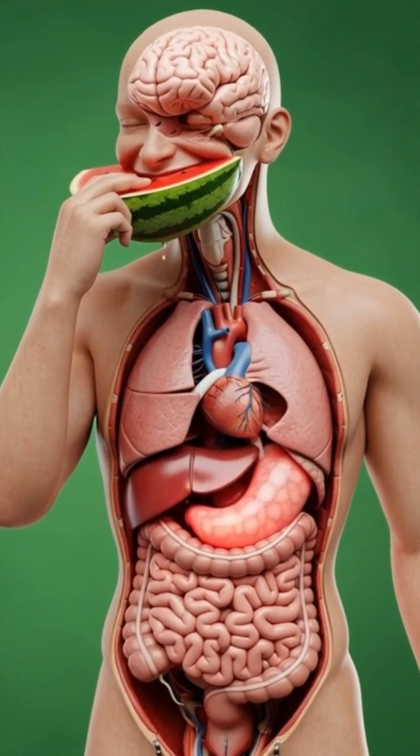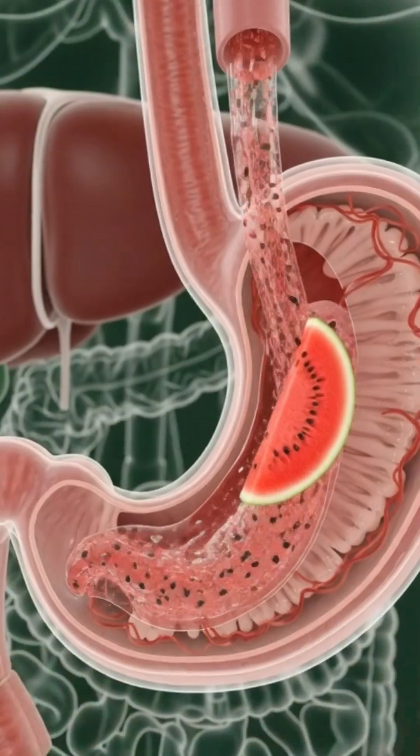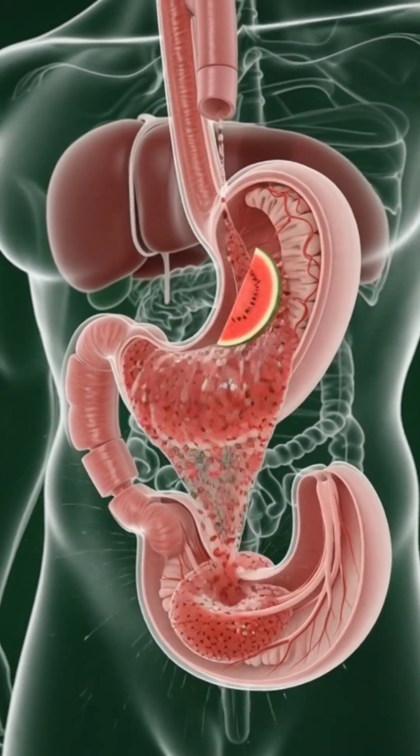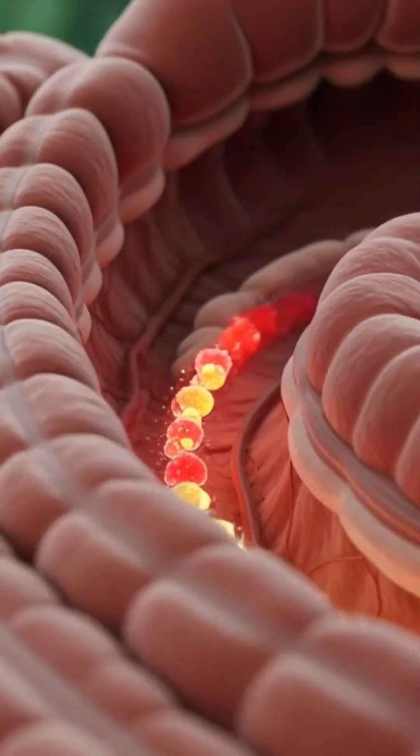Welcome! Today we are exploring what happens inside your body when you consume watermelon. At first glance, it seems simple — a refreshing, juicy fruit. But beneath the surface, a fascinating process unfolds.